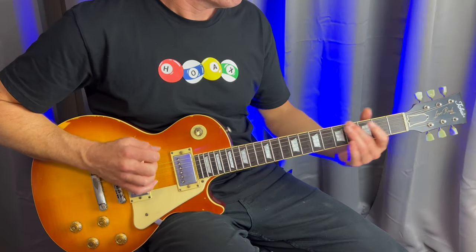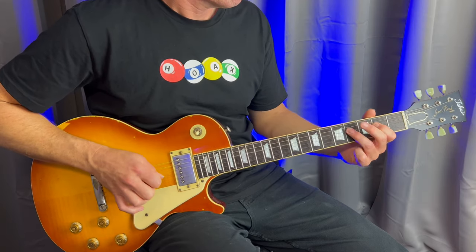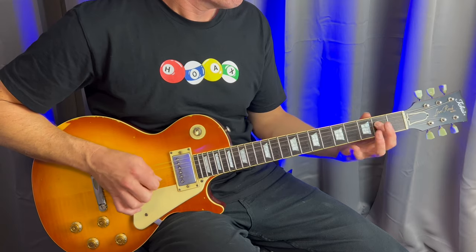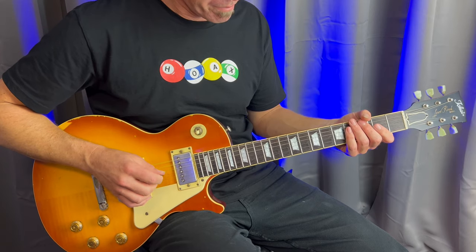Next up we've got Toto's guitarist and first-call session guy Steve Lukather. Steve Lukather's rock guitar work with Toto is legendary, and he's also got a list of session credits as long as your arm — loads of collaborations with top 40 artists including Michael Jackson. His simple yet effective rhythm guitar work on songs like Human Nature is among some of my favourite guitar parts of all time.